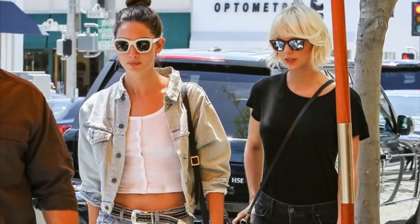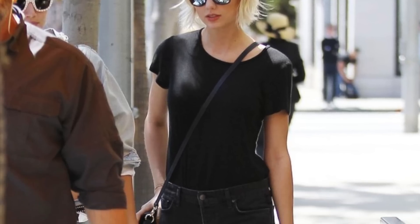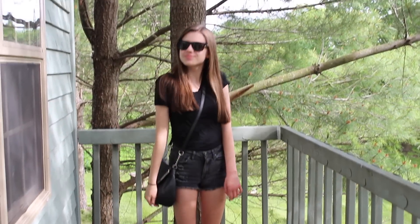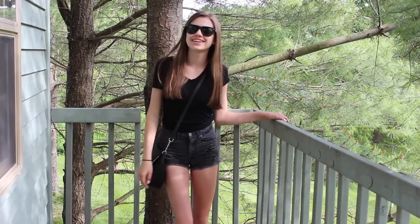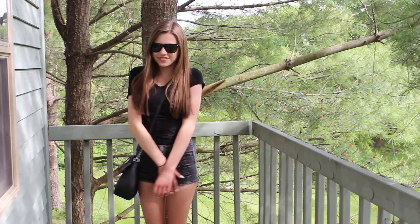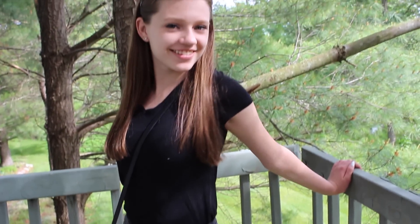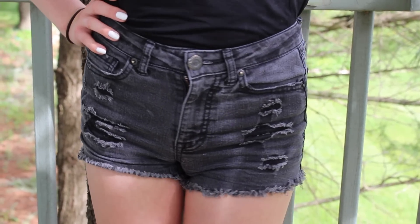The next outfit is the casual all-black look that Taylor wore out to lunch with Lily Aldridge and shopping with Kelsea Ballerini in LA. I got this black bag from Kohl's, which looks pretty similar to Taylor's. I wore a plain black top from American Eagle and some black denim shorts from Aeropostale. I couldn't find sunglasses super close to Taylor's, so I wore these cat-eye ones, which are actually from Taylor's 1989 merchandise.